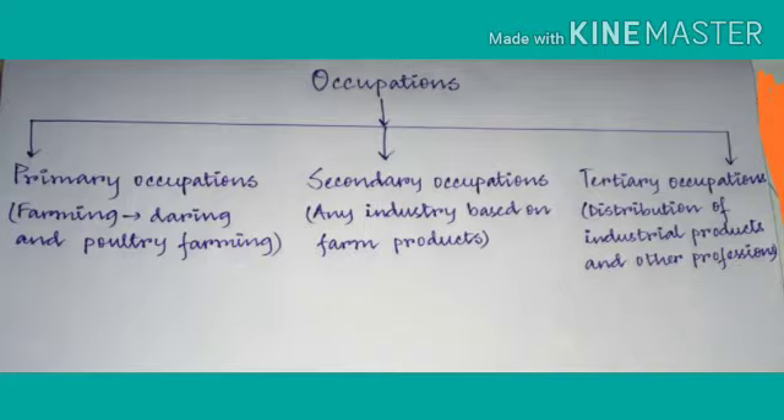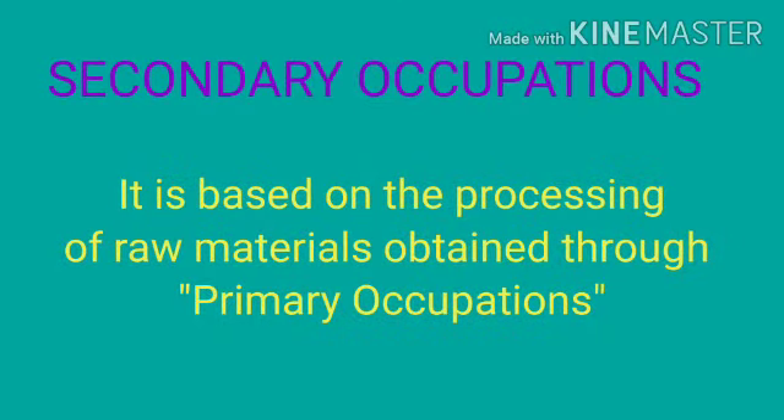You can see here in the picture the diagram of Occupations. Today we are going to read Secondary Occupations. Secondary Occupation is based on the processing of raw materials obtained through Primary Occupation. The raw materials that we get from Primary Occupation are used here in Secondary Occupation.